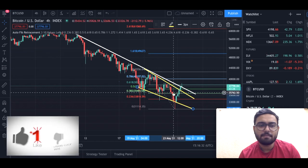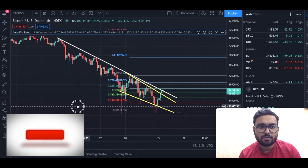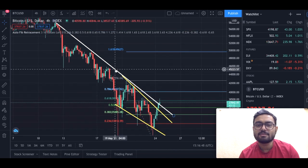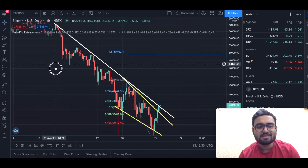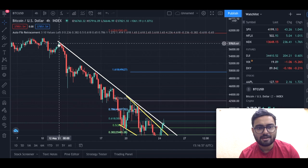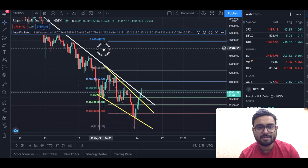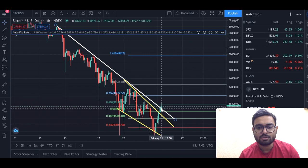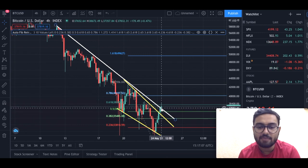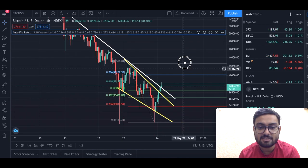Now let's jump on to the charts. First we will be on the Bitcoin/US dollar four-hour chart. On the four-hour chart, there are plenty of lines. The white line that we see is the resistance that Bitcoin has been facing right from the 12th of May onward. We have been treating this line as a resistance all the way through, and it is only today that we have been able to break above this line of resistance.